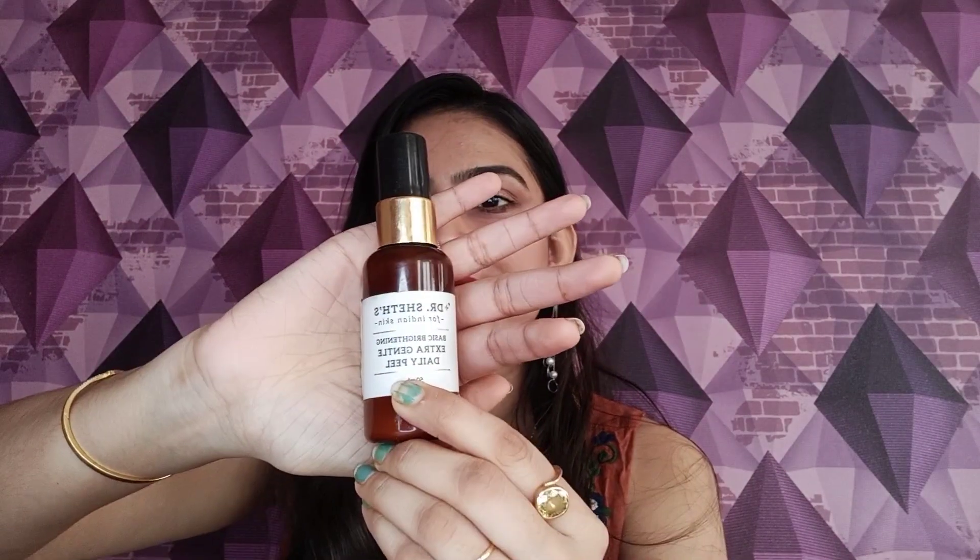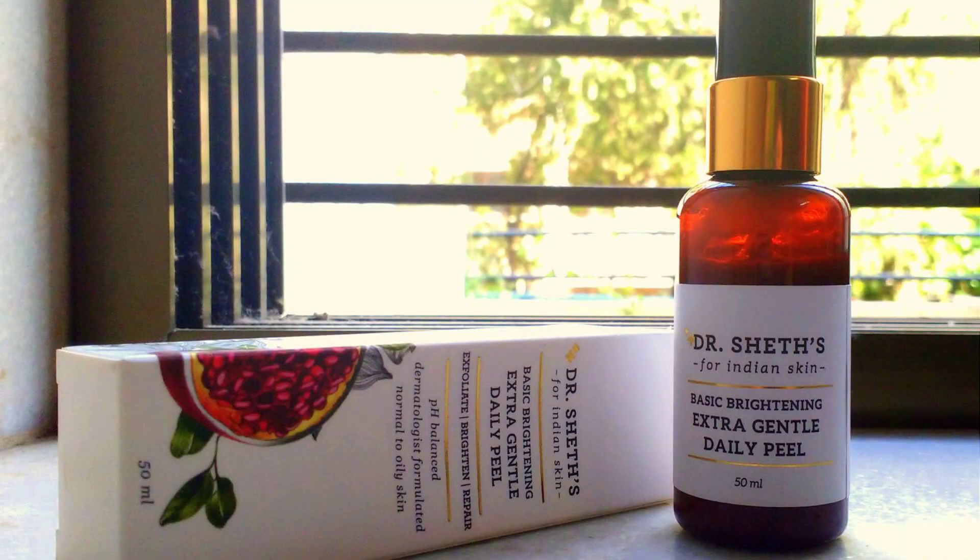Hello, beautiful people! I am Urvi and welcome back to my channel. In today's video I am going to talk about the Dr. Sheth's Extra Dental Daily Peel. This is a mild chemical exfoliant which is a great substitute for physical exfoliators.